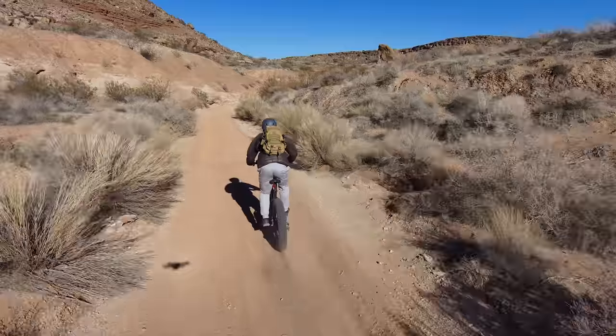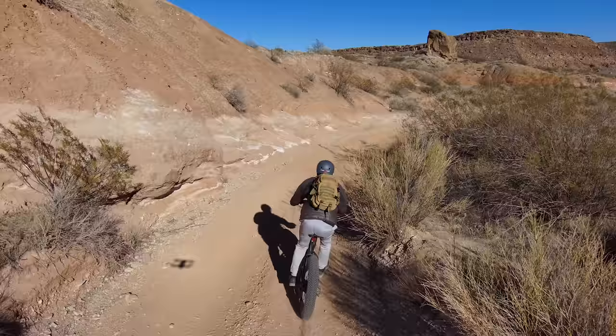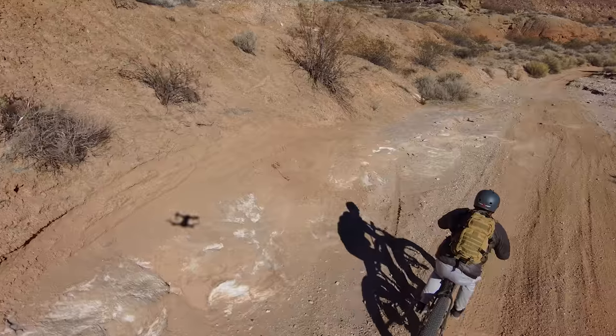Like a lot of other bikes in this price range, you really have to be choosy about the trail you pick. There were sections where I had a lot of fun — I could go a bit faster, stand up, and just throttle it, and that was a great time.